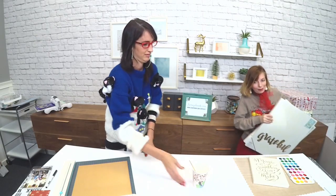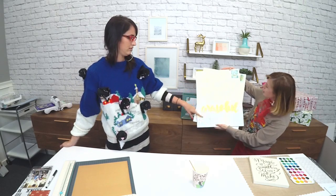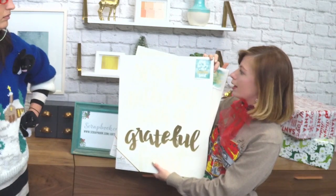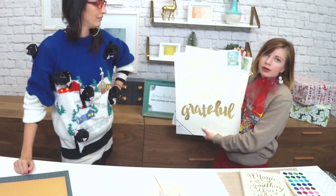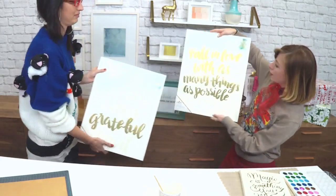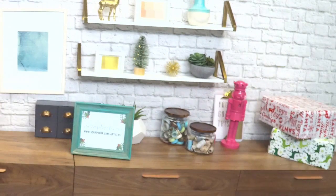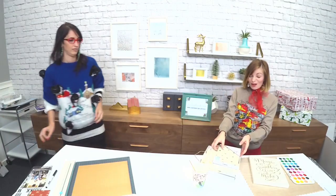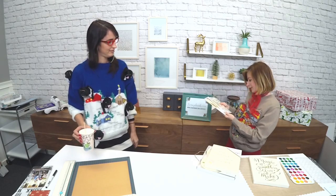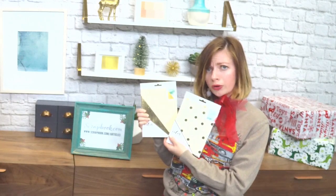We have a couple smaller ones. This one's hard to read but it says 'Start each day with a grateful heart.' When you paint on it, the words show through. It's a really fun way to customize — if your friend's favorite color is yellow and you can never find a piece of art that's just yellow with a nice saying, make it yellow. There's also 'Fall in love with as many things as possible' — they're all really positive sayings, great messages for the holidays. They also have these little journals where the gold shows through.